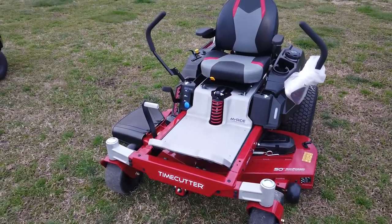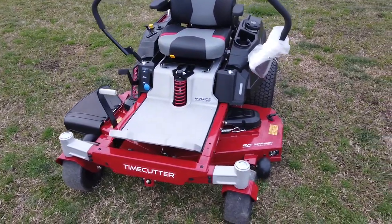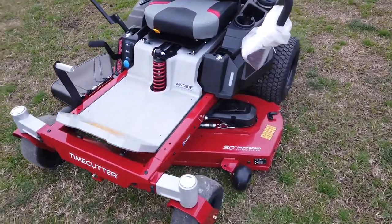This mower does have a 50 inch cutting deck. It's made of 10 gauge steel and it is a fabricated deck.